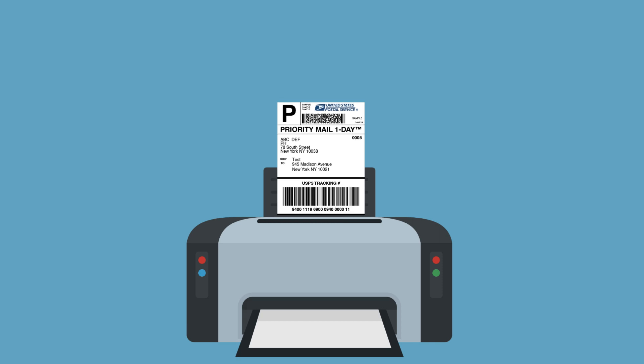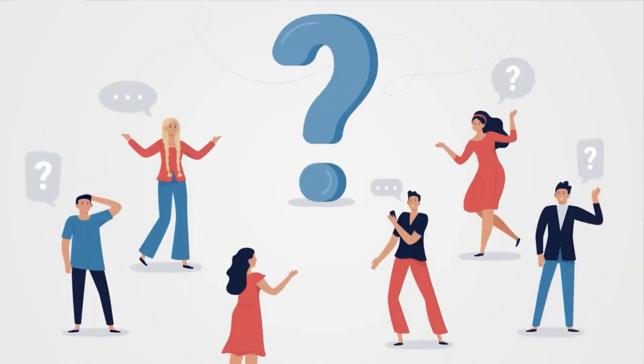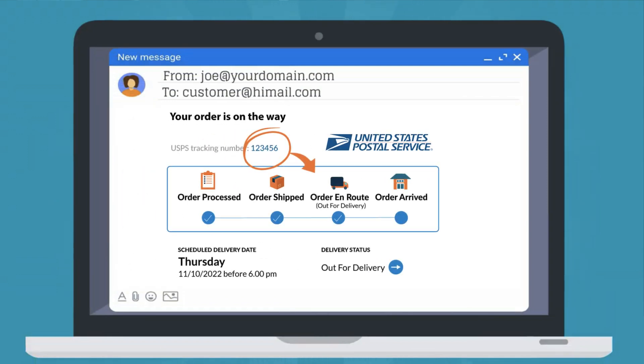It automates the process of printing hundreds of shipping labels without copy-pasting each package's detail. The app handles the 'where is my package' query from customers by automatically sending the USPS tracking details to them.